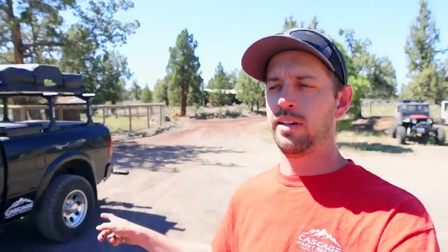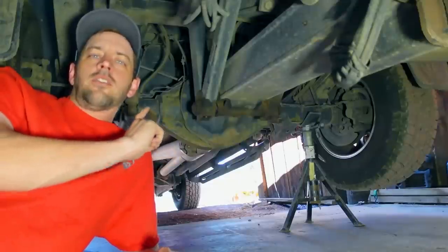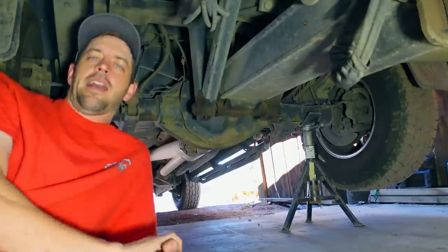Jay sent me over something to help out my rear end problem. Today I'm going to tell you why this truck's had so many rear ends in it, what we're doing to hopefully make this the last one, and how I can save you some money if you decide to do the same thing. This is the third rear end that has been in my 2014 Ram 3500 and I'd really like it to be the last.